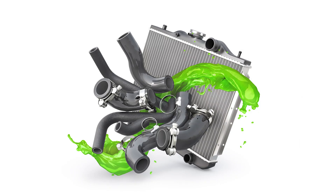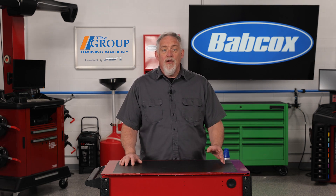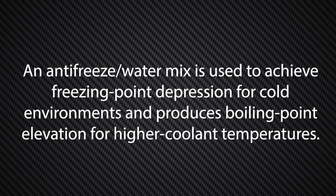Water gives the antifreeze more surface area to transfer heat to the radiator, but of course water alone can't do the whole job. Antifreeze lowers the freezing point of a water-based liquid and increases its boiling point, dependent on the concentration of the dissolved substance. An antifreeze-water mix is used to achieve freezing point depression for cold environments and produces boiling point elevation for higher coolant temperatures.